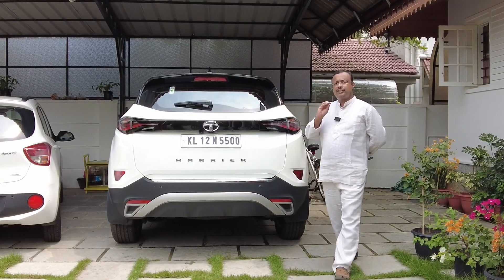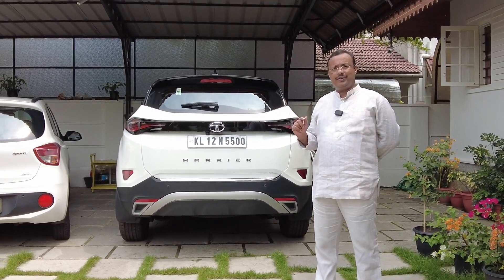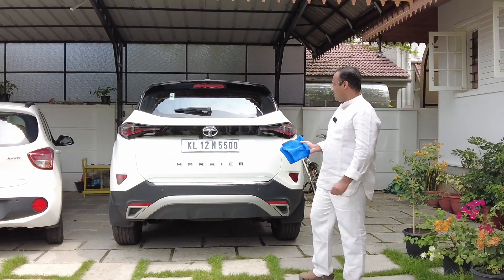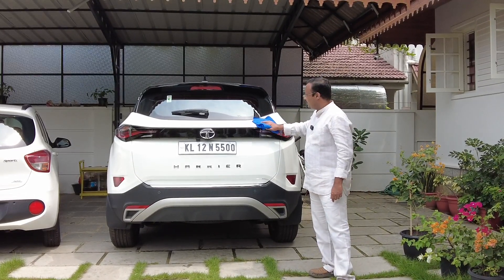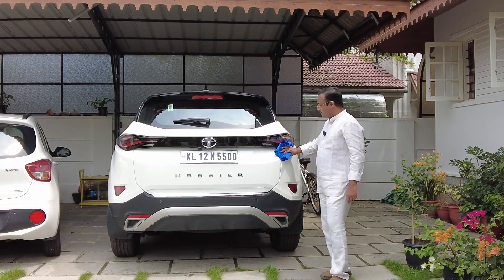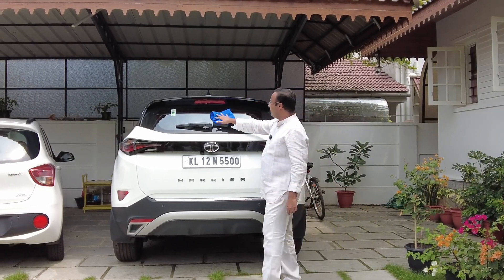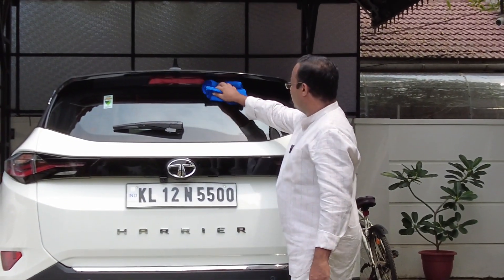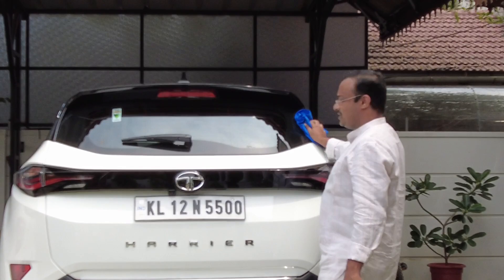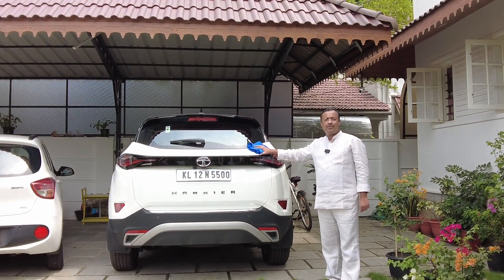There are certain things to bear in mind while washing and wiping a ceramic coated car. While washing and wiping, you should always make sure you don't wipe in circular motions, because that leaves swirl marks. While washing and wiping you should always follow the vertical or horizontal direction, thereby protecting the ceramic coat of your car.